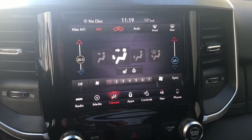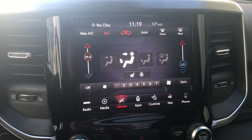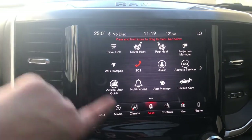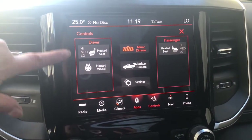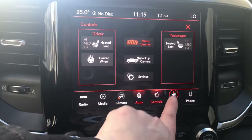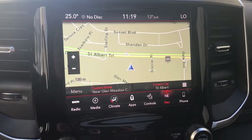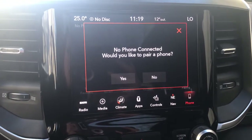It does have dual climate control, so if the driver wants it warmer and the passenger wants it cooler, you can do that as well. If you press your apps button you'll see that it does come with a Wi-Fi hotspot. The premium cloth seats are heated with three preset temperatures and it also has a heated leather wrap steering wheel. It does come with a full navigation system so you can program in your work and home addresses and it will guide you to them. And you can also connect your phone via Apple CarPlay or Android Auto.